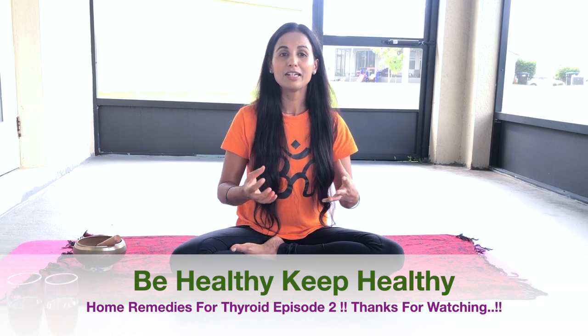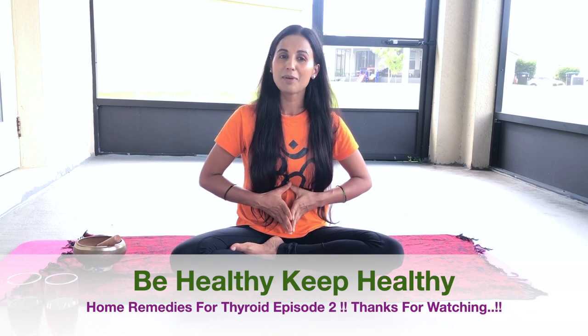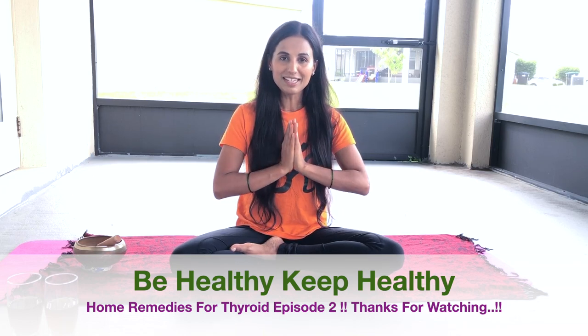Try to make these home remedies at home, drink them, and share your experience with us. If you have other problems, comment and we will make other thyroid-related videos. Please don't forget to like, comment, share, and subscribe. Stay healthy and happy — Namaskar, bye bye.